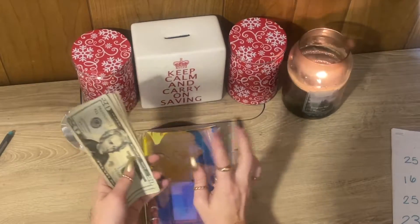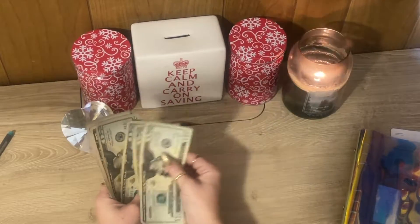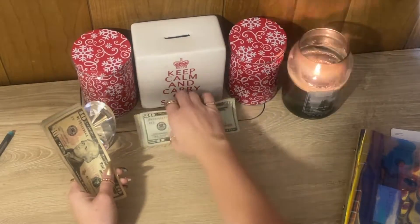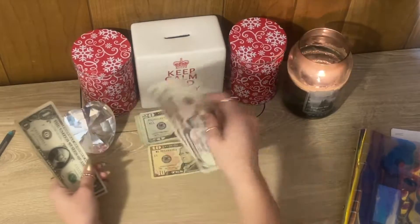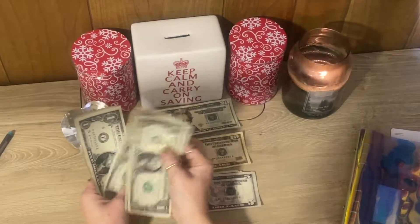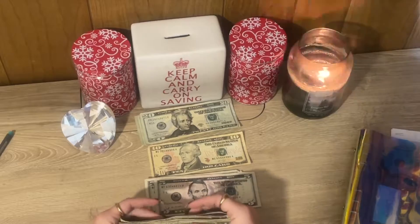Let's get this started and see how much money we have here. We have $20, $40, $60, $80, $10 — so $90, $95, $100 — and then 1, 2, 3, 4, 5, 6, 7, 8, 9, and 10 — so $110 total.